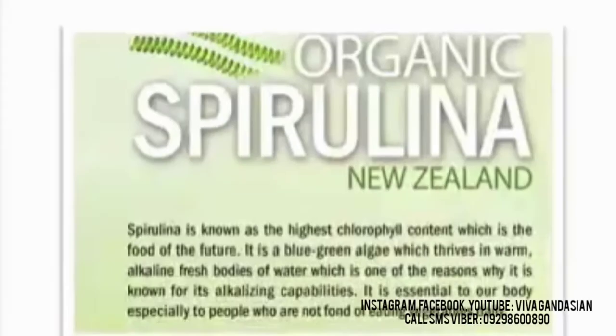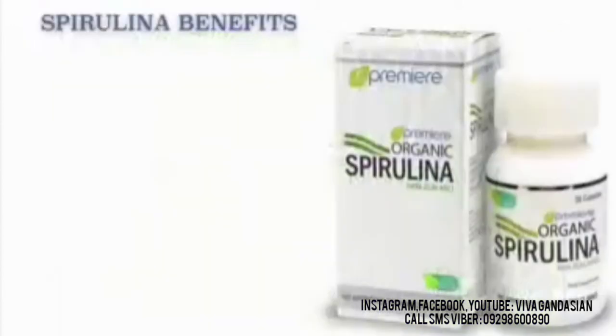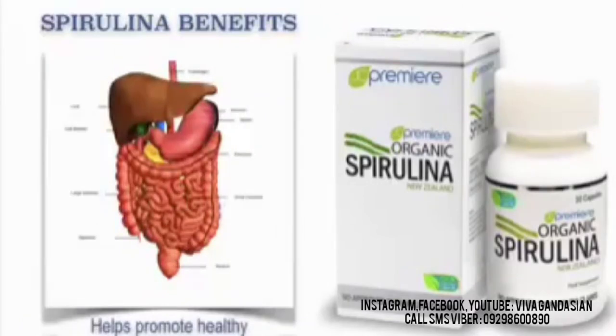GC Premier Organic Spirulina — let's get right to it. Spirulina is known for its highest chlorophyll content, which is the food of the future. It is a blue-green algae which thrives in warm alkaline fresh bodies of water, which is one of the reasons why it is known for its alkalizing capabilities. It is essential to our body especially for people who are not fond of eating vegetables daily. Our GC Premier Spirulina benefits: It helps promote antioxidant and anti-inflammatory effects in the body. It also helps promote healthy digestive system.